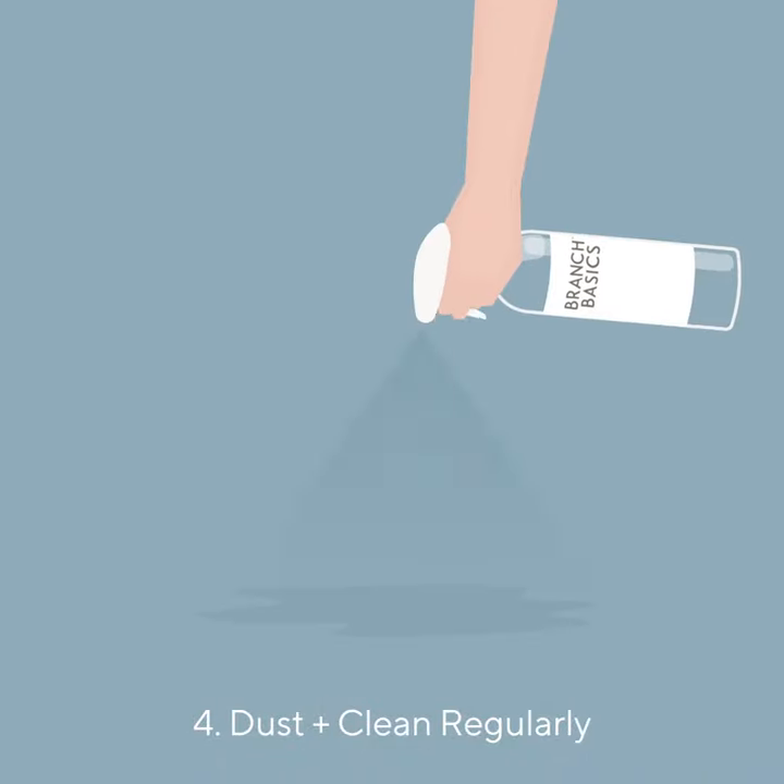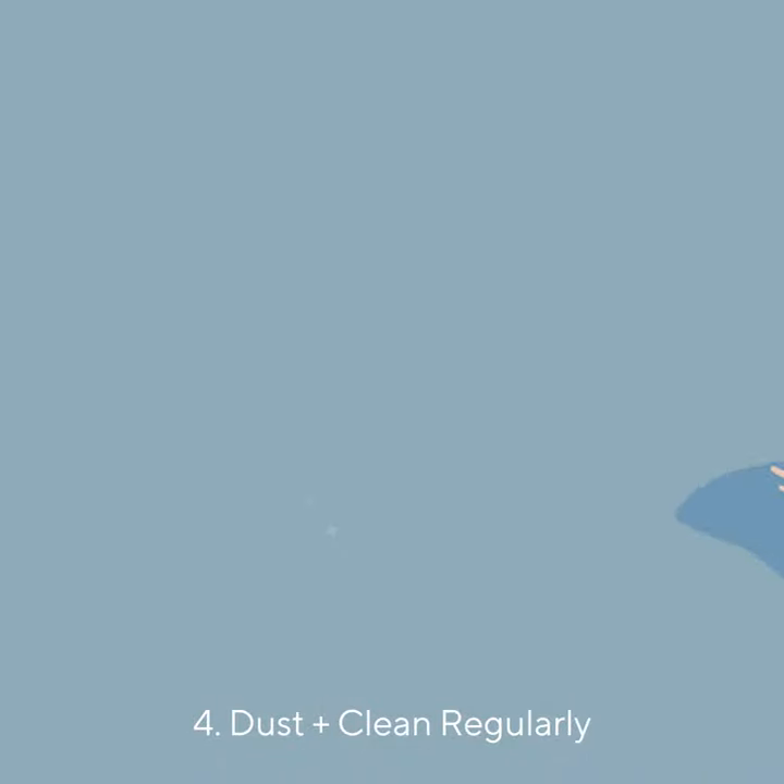Cleaning regularly with products like Branch Basics can help keep your space free from contaminants riding on household dust.